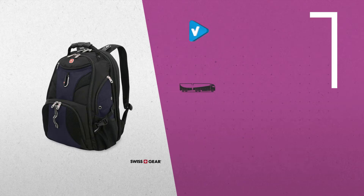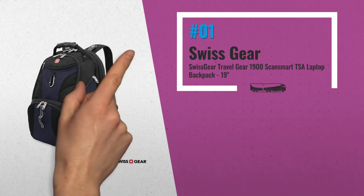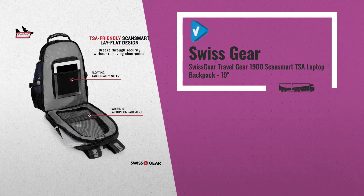Number 1: Pack all of your gear and then some in this extra roomy, full featured laptop backpack by Swissgear.